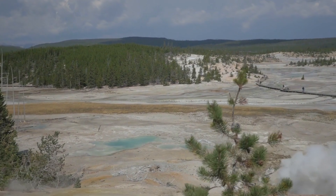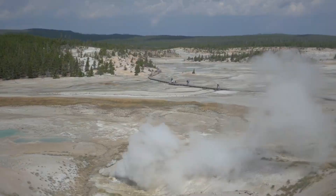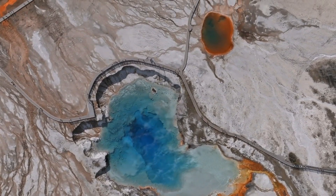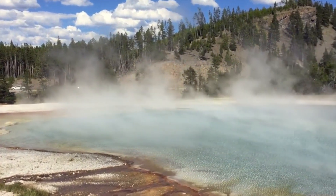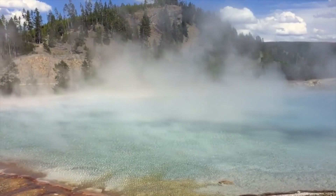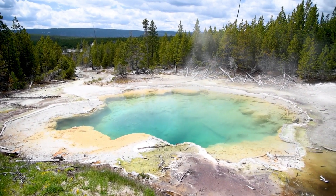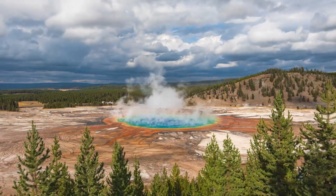The monitoring of ground uplift and other signs of volcanic activity at Yellowstone is conducted by the Yellowstone Volcano Observatory (YVO), a collaborative effort involving the U.S. Geological Survey (USGS), the University of Utah, and the National Park Service. The YVO employs a comprehensive network of seismometers, GPS stations, and other instruments to keep a close watch on the caldera's activity, allowing scientists to detect any significant changes that could indicate an increased likelihood of an eruption.